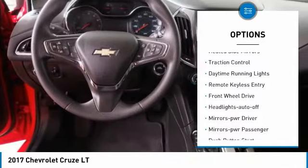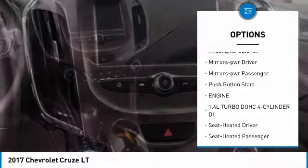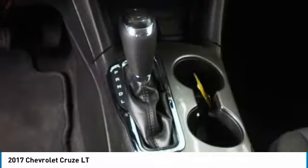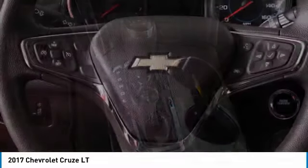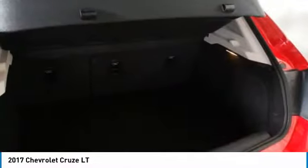Here are some of this vehicle's great options: aluminum wheels, heated side mirrors, traction control, daytime running lights, remote keyless entry, front wheel drive, auto off headlights, power driver mirrors, power passenger mirrors, push button start.